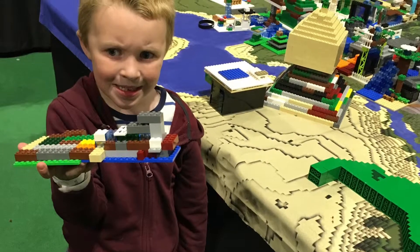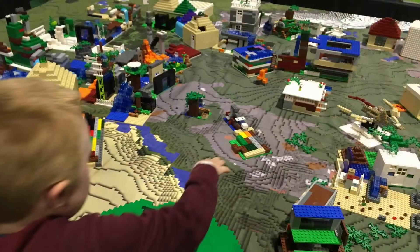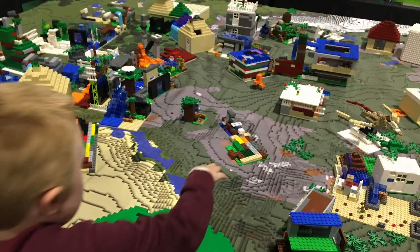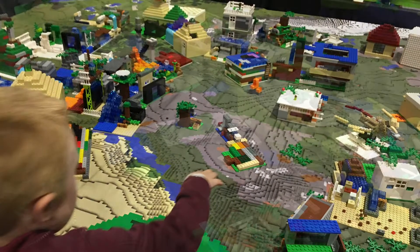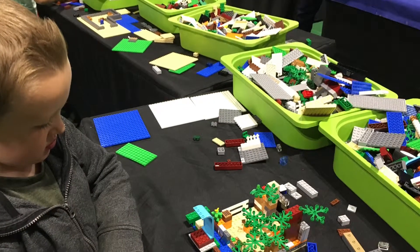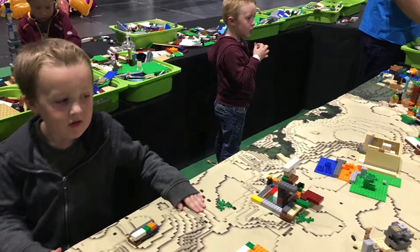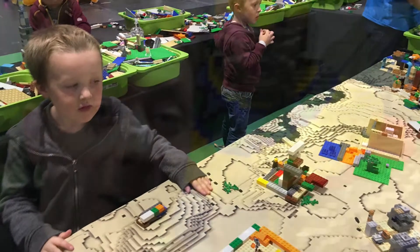Then we have the Minecraft section. Minecraft isn't really my thing but I know it's huge with the kids, and probably some adults as well. It's loads of fun. They got to build something and then put it somewhere on the Minecraft map, which is really cool — really good.